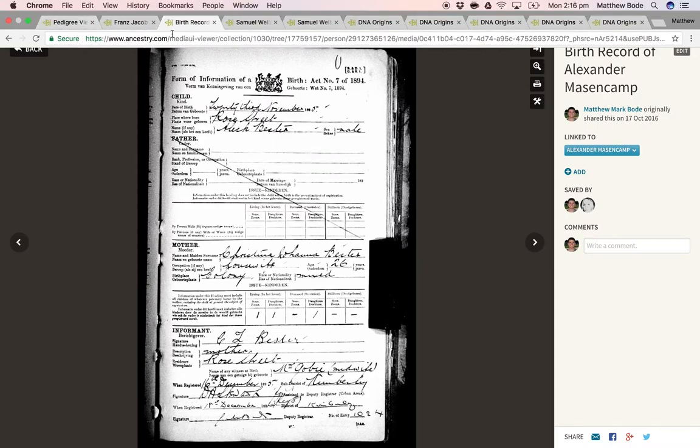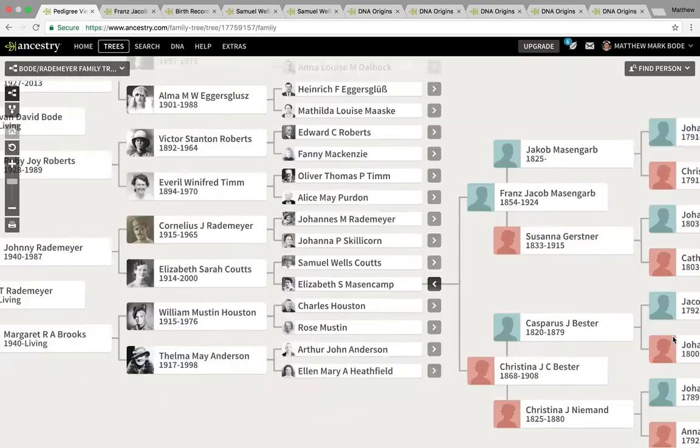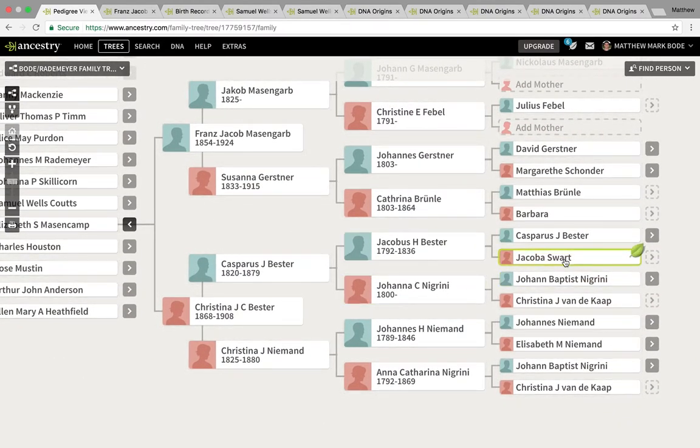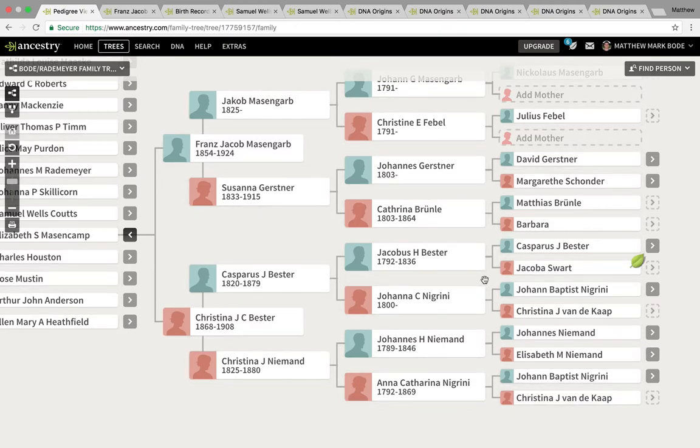Once I expanded her lineage, I found that she had some people within her lineage with the surname Fundacarp. In South Africa, a direct translation means 'from the Cape,' which basically means you were a child or descendant of the enslaved, or prostitutes — and oftentimes these prostitutes were the racially ambiguous.